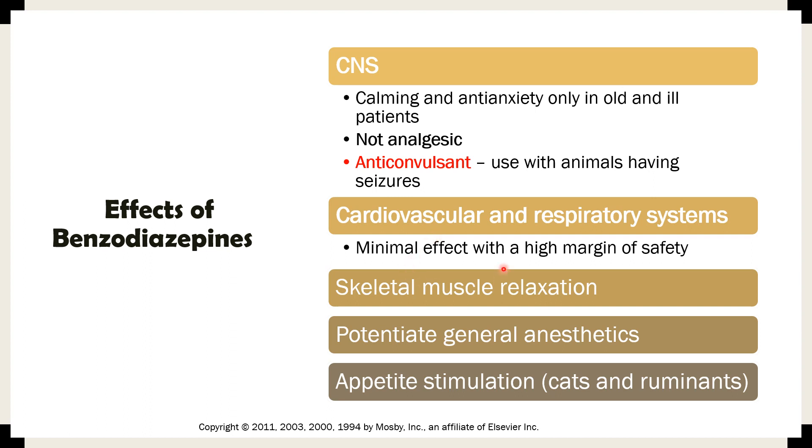Benzodiazepines also produce skeletal muscle relaxation — providing excellent muscle relaxation. This is particularly useful for patients with seizures, which involve muscle contractions. They also potentiate general anesthetics, meaning general anesthetics work better when a benzodiazepine is already on board, allowing a decrease in the dose of the anesthetic agent — this is called balanced anesthesia.